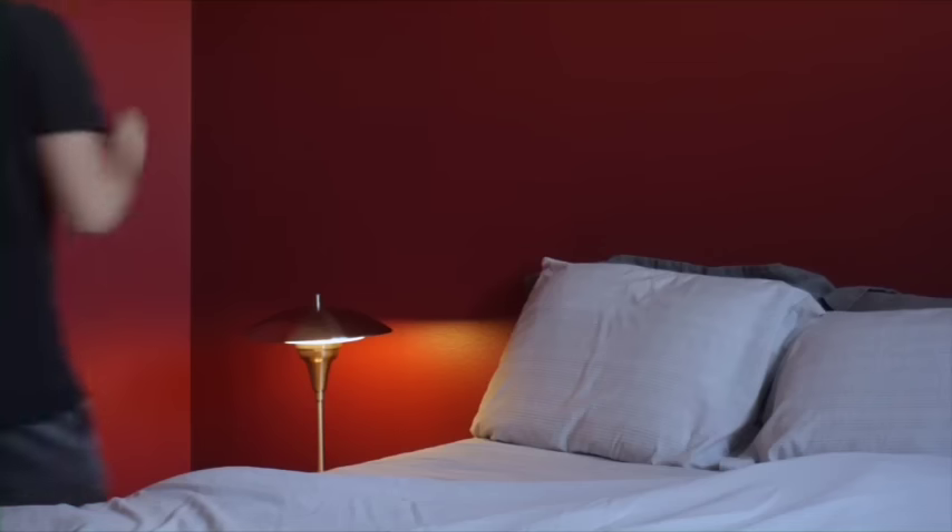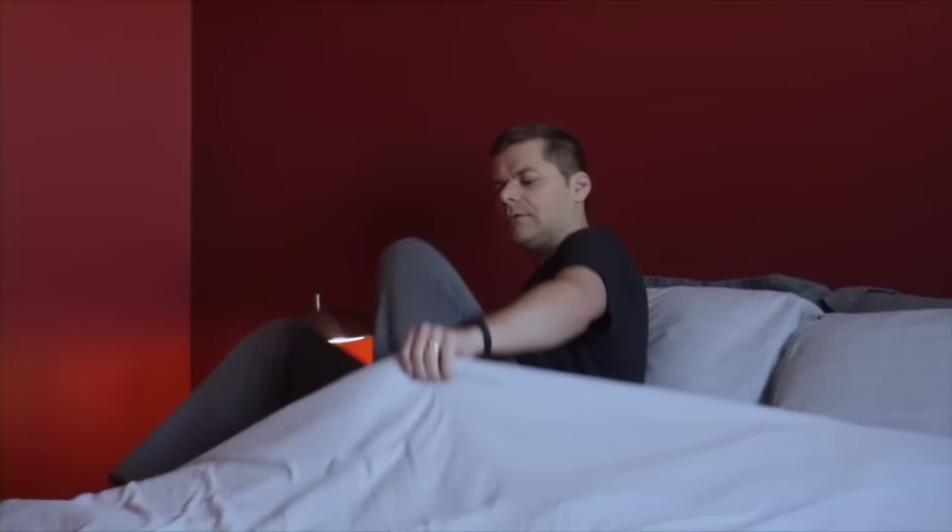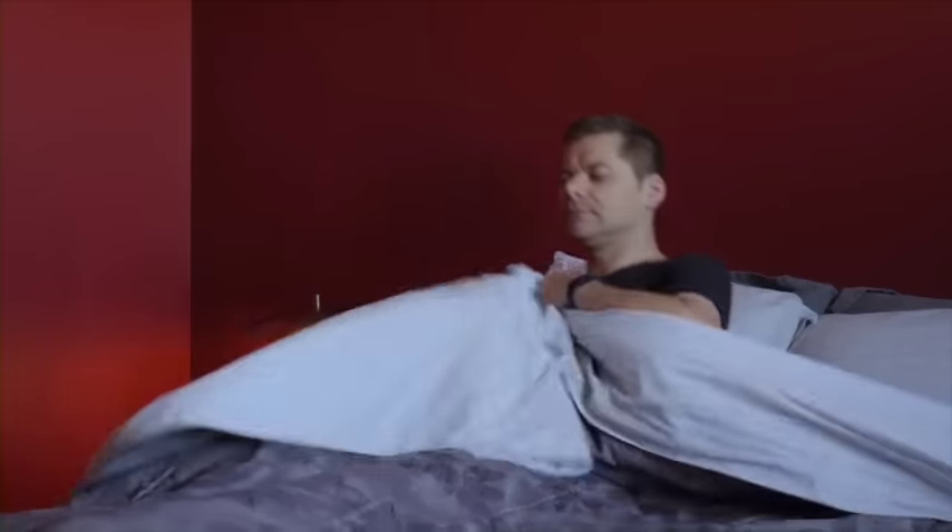Many wearable devices track your sleep patterns. Getting a good night's sleep is crucial to your health — it can reduce stress, improve your ability to focus, and decrease the chance of you getting sick.